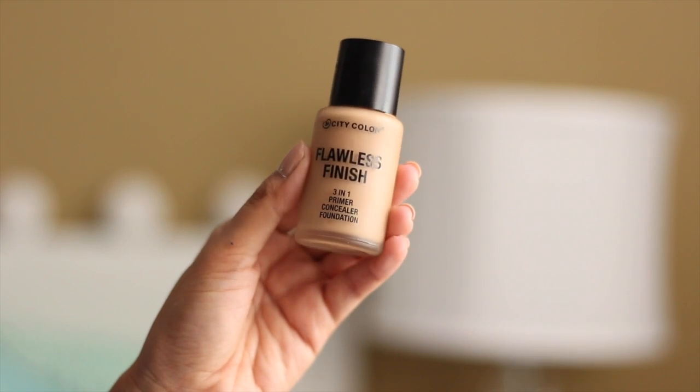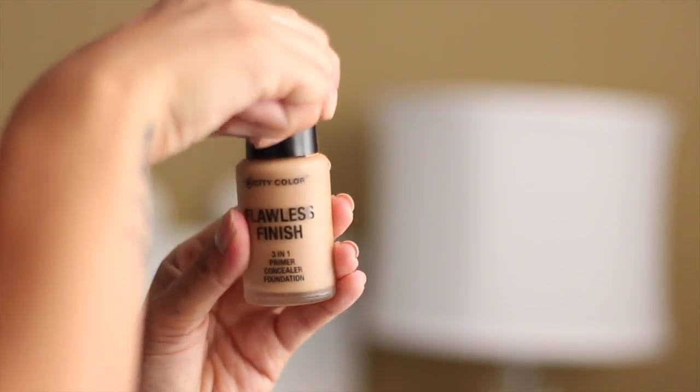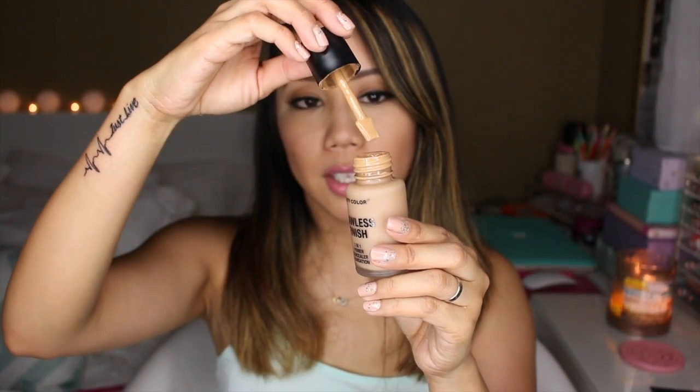This foundation is from the brand City Color Cosmetics — it's called the Flawless Finish 3-in-1 Primer Concealer Foundation. This is a full coverage foundation which I'm wearing today, after a long work day. I just touched up with some powder. It doesn't have any SPF, which is great especially for flash photography because you won't get flashback. It has a spatula dispenser so I can put it on the back of my hand. It really lasts well on my skin and doesn't slide around — and you guys know I have extremely oily skin.